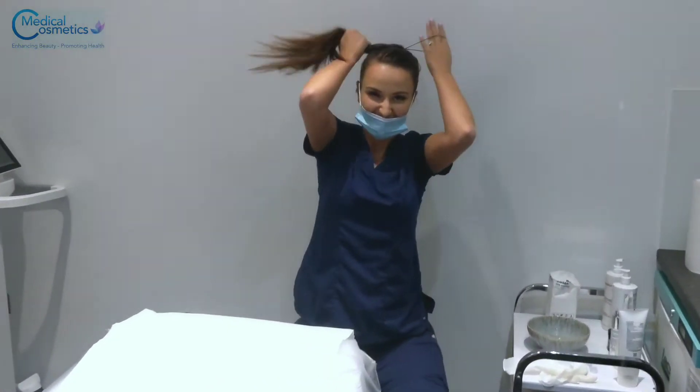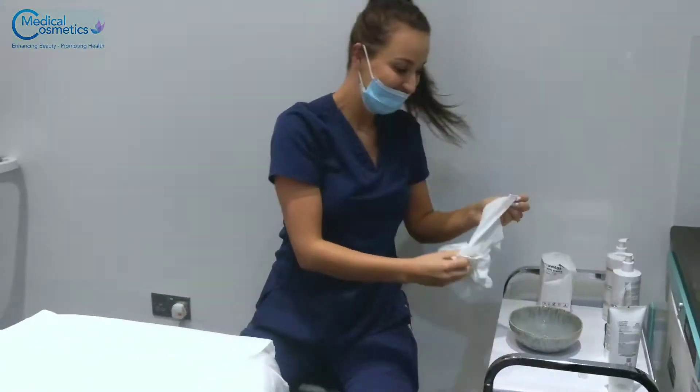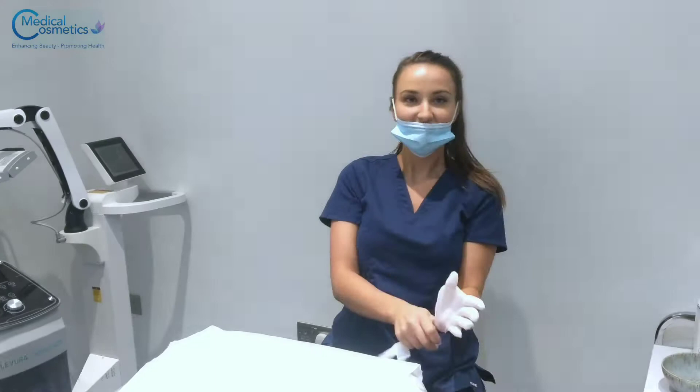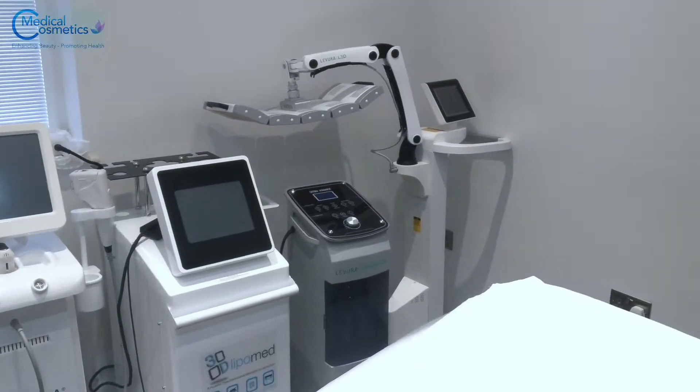This is Alex. She knows me in ways that most people don't know me. She also does my laser hair removal, and today we're doing the Aquanol with all those gadgets right there.